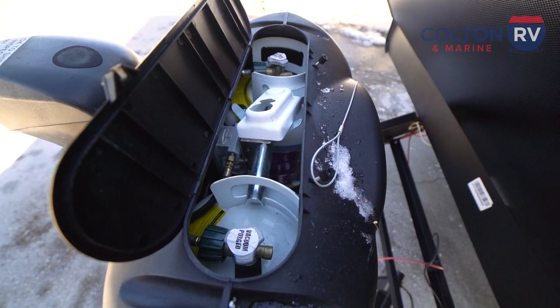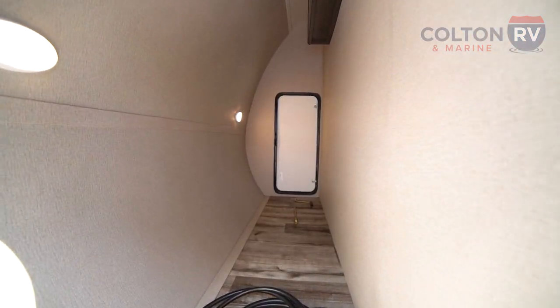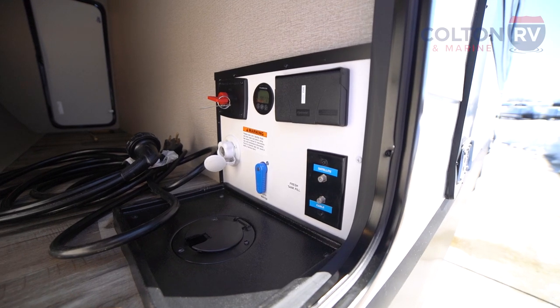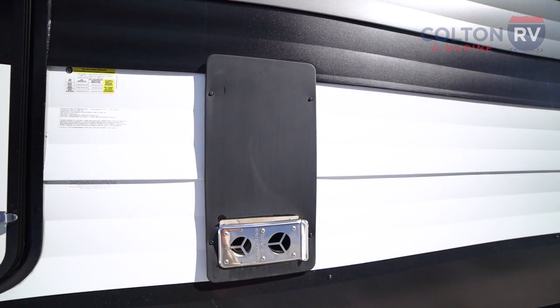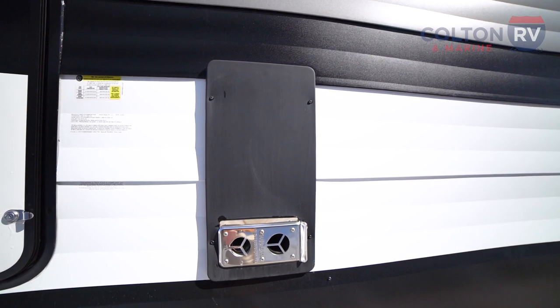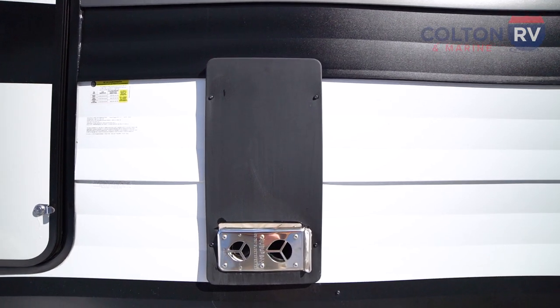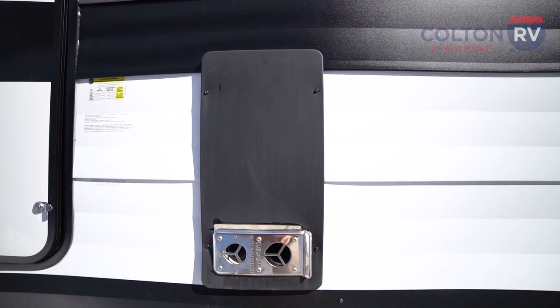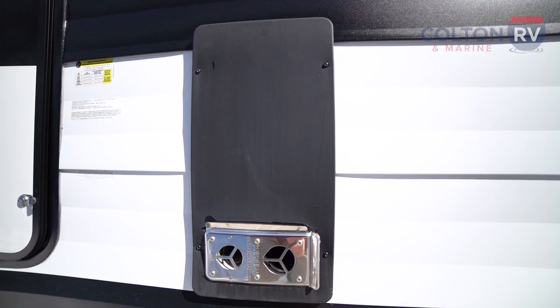Coming around the side here, you can see that it has this massive pass-through storage, a wet bay to hook up all your lines, and a battery disconnect switch. This panel right here next to the storage compartment is actually access to your fridge — you can see the vents where the air will come out, and it also gives you easy access for any repairs to the fridge.